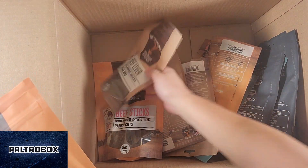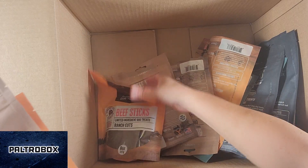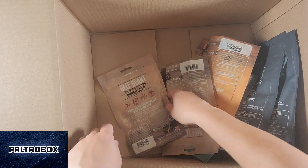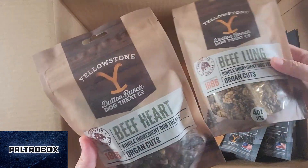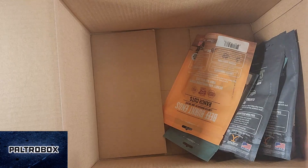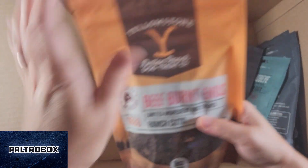Ranch cut. Beef liver, organ cuts. Ranch cuts. Oh my goodness, it's like every flavor. More organ — beef lung, beef heart. Oh my cow, added meat treats.